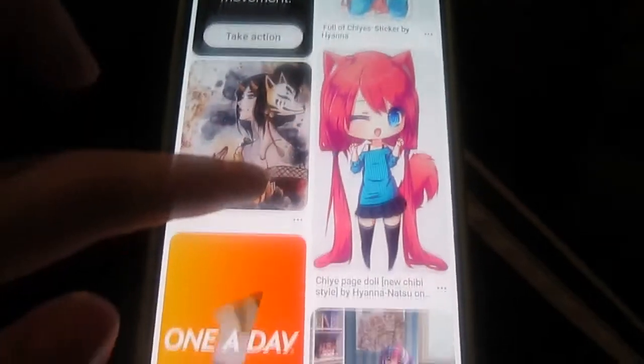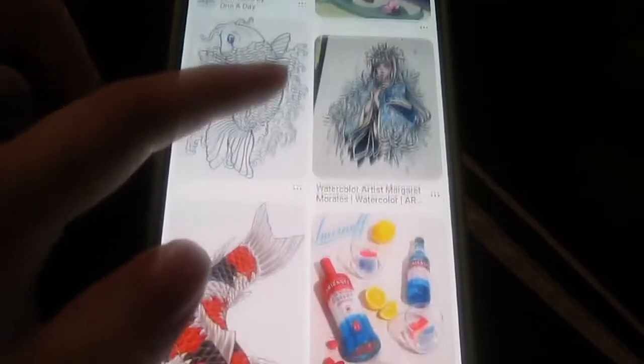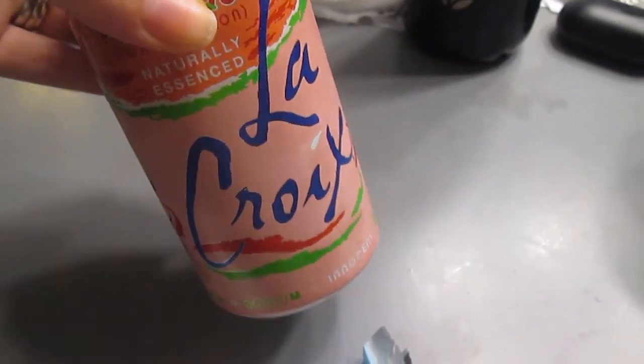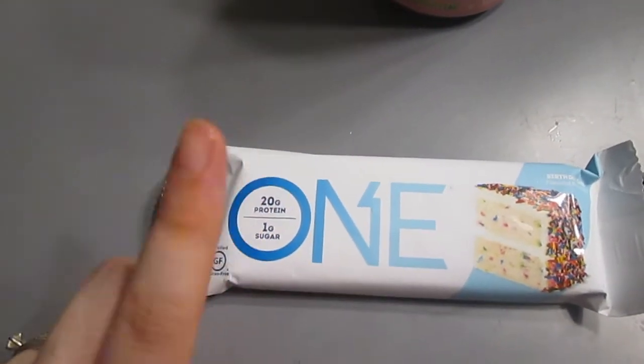Now I'm playing on my phone — I love Pinterest, it's my favorite thing ever. I'm always on Pinterest; it's literally like a curse. Now I'm having another Lakoy bar — my favorite thing ever, I love it so much. And that is my morning routine, guys! I hope you liked the video.